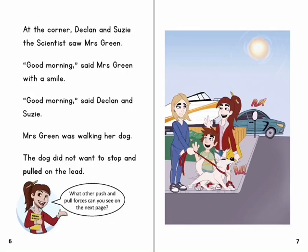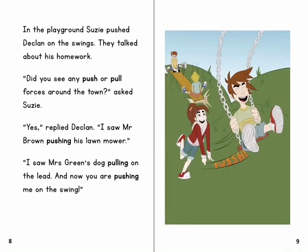Mrs Green was walking her dog. The dog did not want to stop and pulled on the lead. What other push and pull forces can you see on the next page? In the playground, Susie pushed Declan on the swings. They talked about his homework. 'Did you see any push or pull forces around the town?' asked Susie.